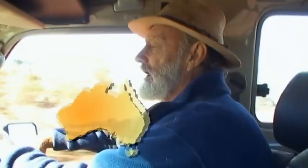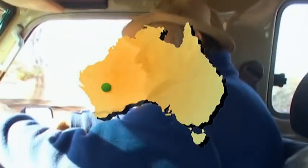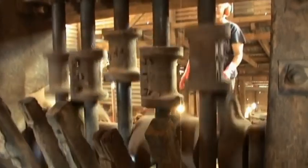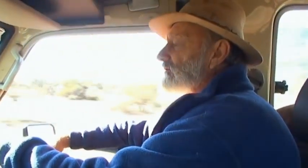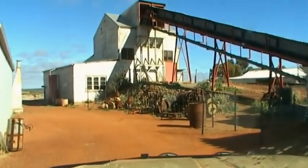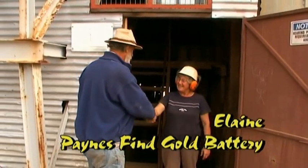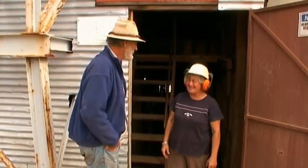I'm heading into the Payne Fine Gold Battery. A lady friend of mine, Elaine, really is an endangered character — she's the only woman in Australia that works a gold battery. A gold battery is basically where they smash up the rock and get the gold out. This is virtually the last of the old gold batteries still working in the whole of Australia.